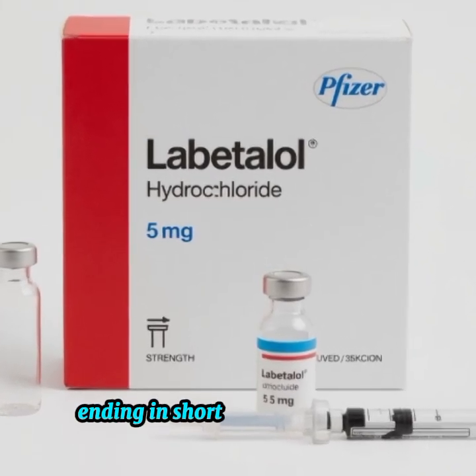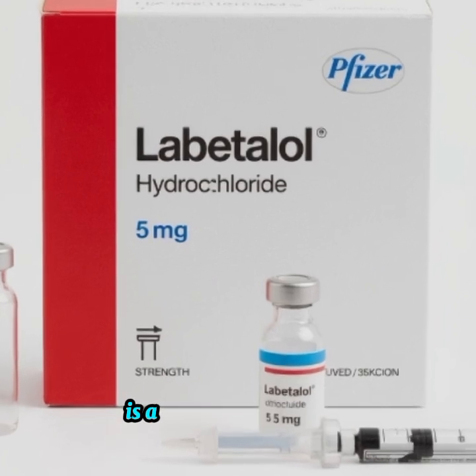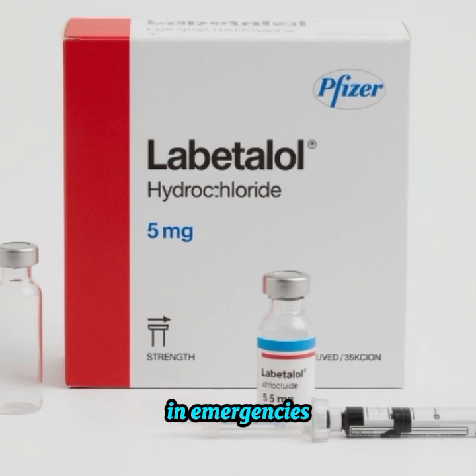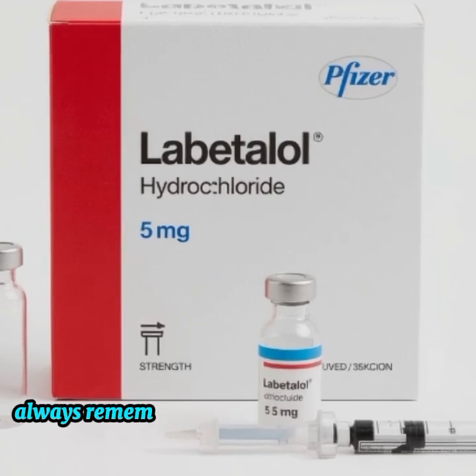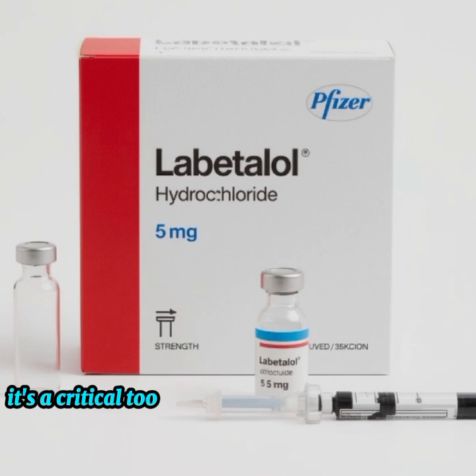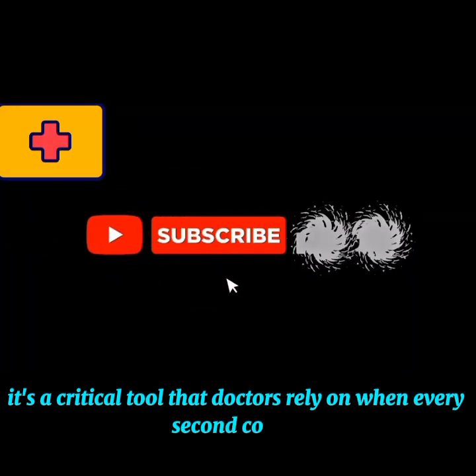In short, labetalol injection is a life-saving medicine for controlling dangerously high blood pressure in emergencies. Always remember, it's not an ordinary medicine — it's a critical tool that doctors rely on when every second counts.